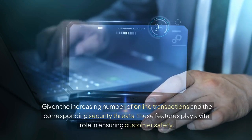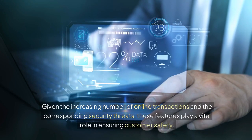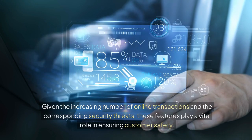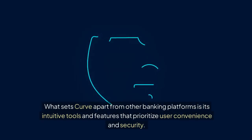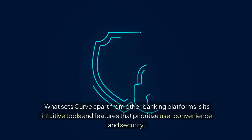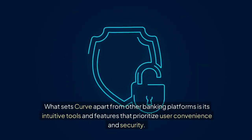Given the increasing number of online transactions and the corresponding security threats, these features play a vital role in ensuring customer safety. What sets Curve apart from other banking platforms is its intuitive tools and features that prioritise user convenience and security.